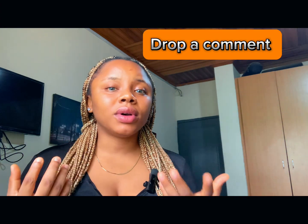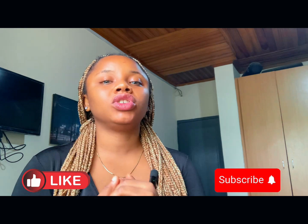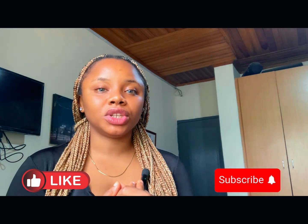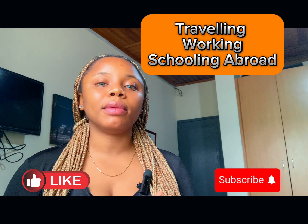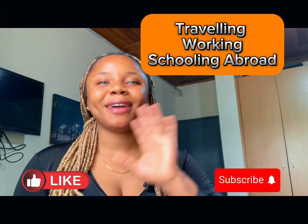Our customer care would reach out to you. I hope that you've learned something in this video. Don't forget to reach out to us for everything involved in traveling abroad, schooling abroad, or living abroad in any country of your choice. Bye!